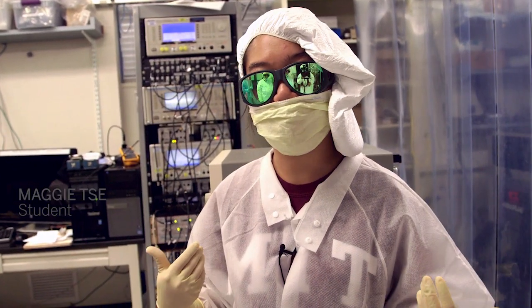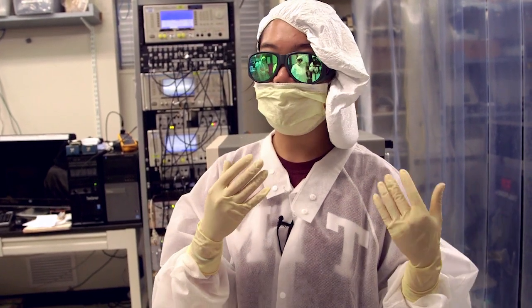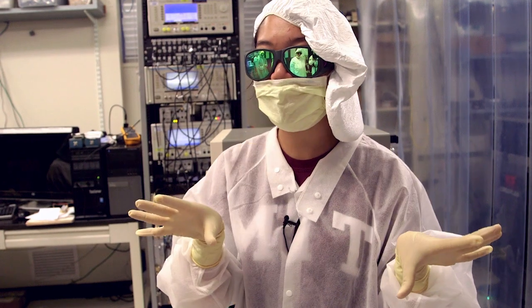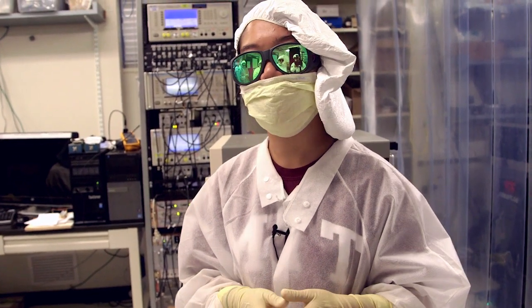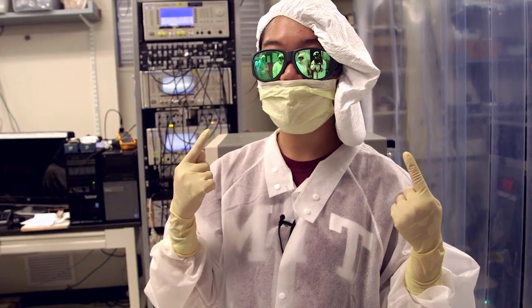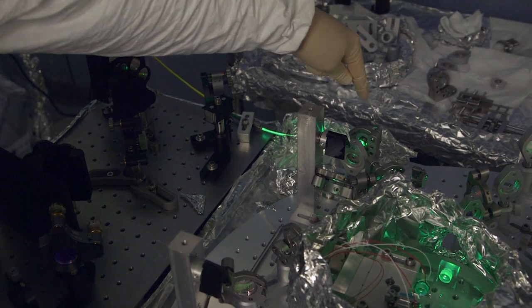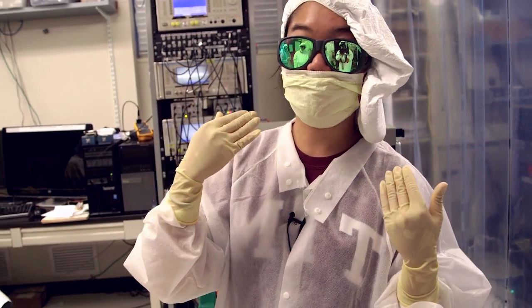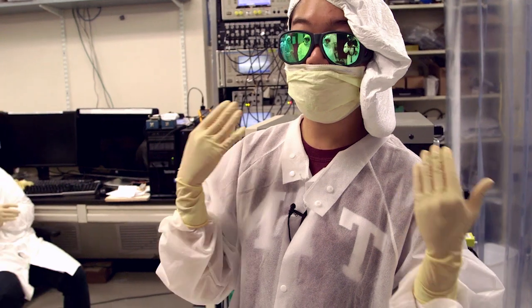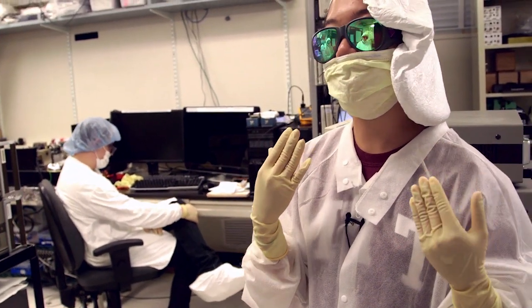Dandruff is similar to our skin particles. We have these masks because when we're in there talking, saliva is kind of spraying everywhere, and that's going to be a problem for our very nice optics as well. These goggles protect our eyes from the lasers. The problem with lasers is that they have fairly high power — when your eye focuses that power onto your retina, you could get eye damage, so it's very very important to always wear these in lab.